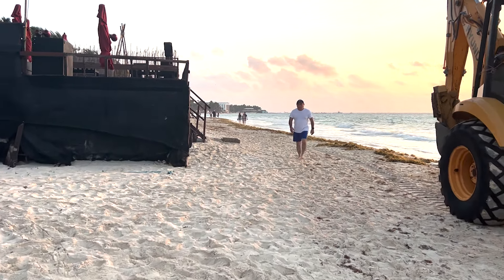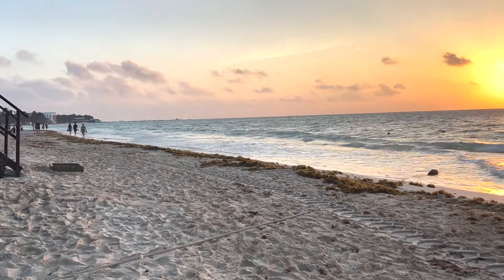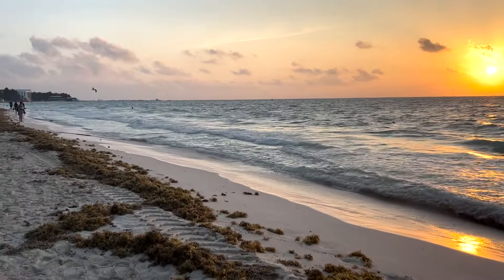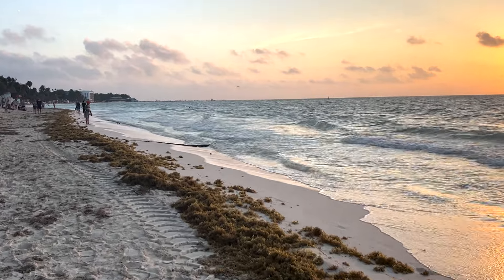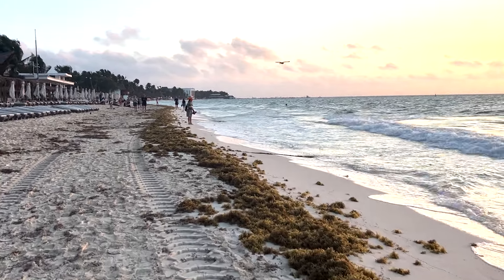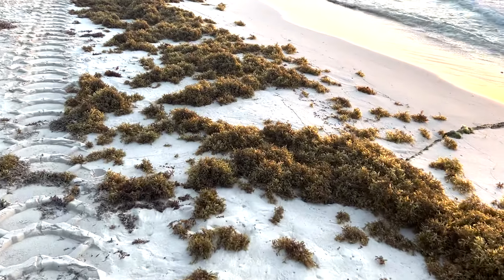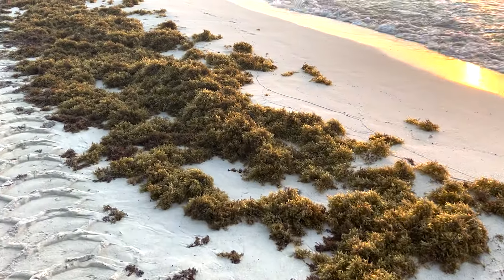It seemed like February 15th a bunch of it came in and then it slowly dissipated — the last maybe two or three weeks I've done videos where there's been next to no seaweed. I'm not saying it's a problem right now, because this is what it would look like if people weren't cleaning it up. It is nothing compared to what it was like last year at this time — you would have minimum five to eight times what we have here, a minimum ten feet of a big mound of seaweed on the beach before you even got to the water, and then 10 to 20 feet of it laying in the water.